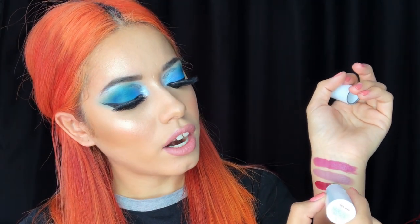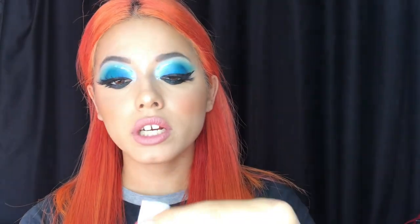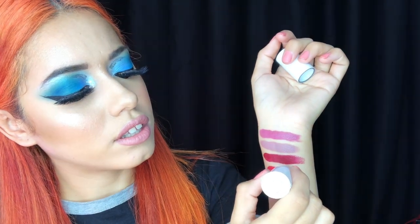The next one I have is Whip. Looking at it in the bullet, it looks brown, but it's not brown — it's a deep red, like a deep wine color. You can see it right there. Do you see the pigmentation on these? They are so creamy, they just glide on. This one is like a wine color — kind of a fuchsia mixed with a little bit of red. Really really nice.